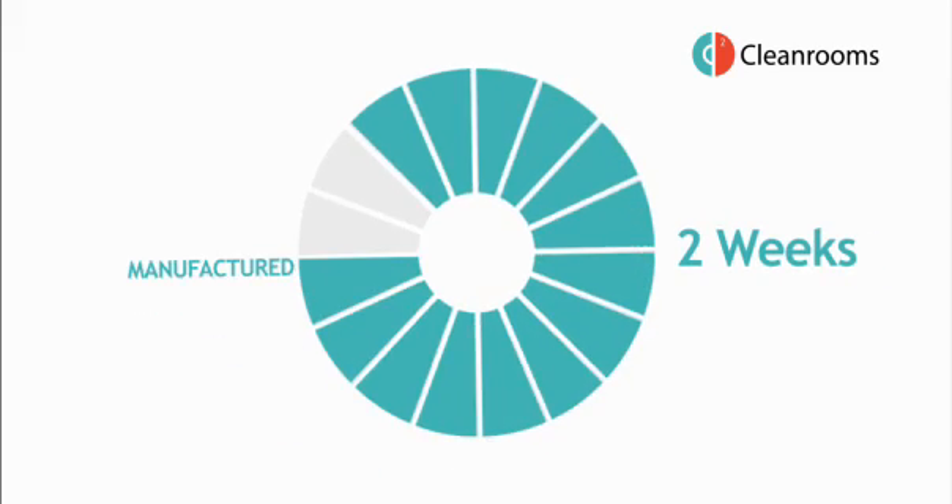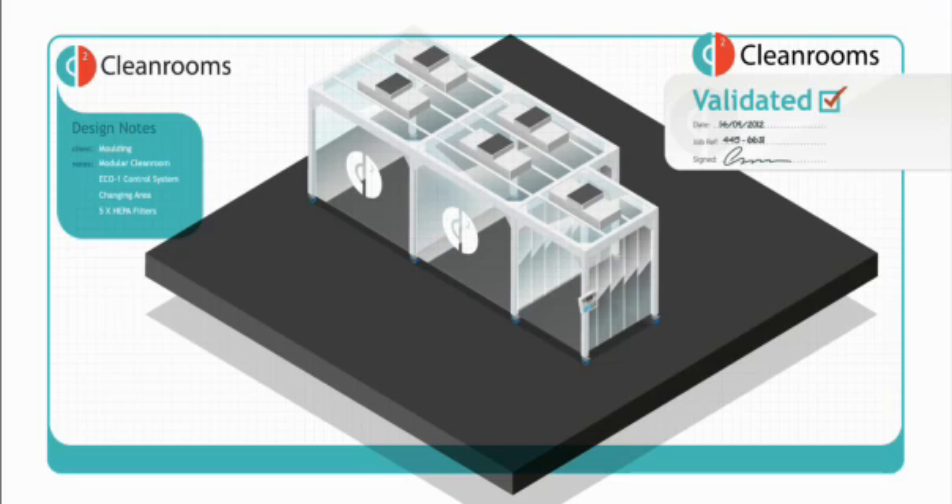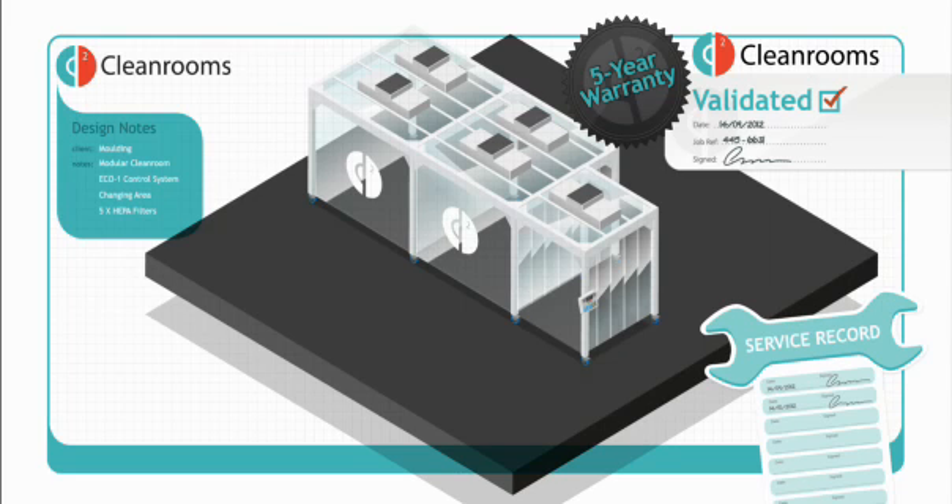Manufactured in as little as two weeks and installed within days, every clean room is designed and validated by an accredited engineer and comes with a five-year warranty, as well as optional ongoing service support.